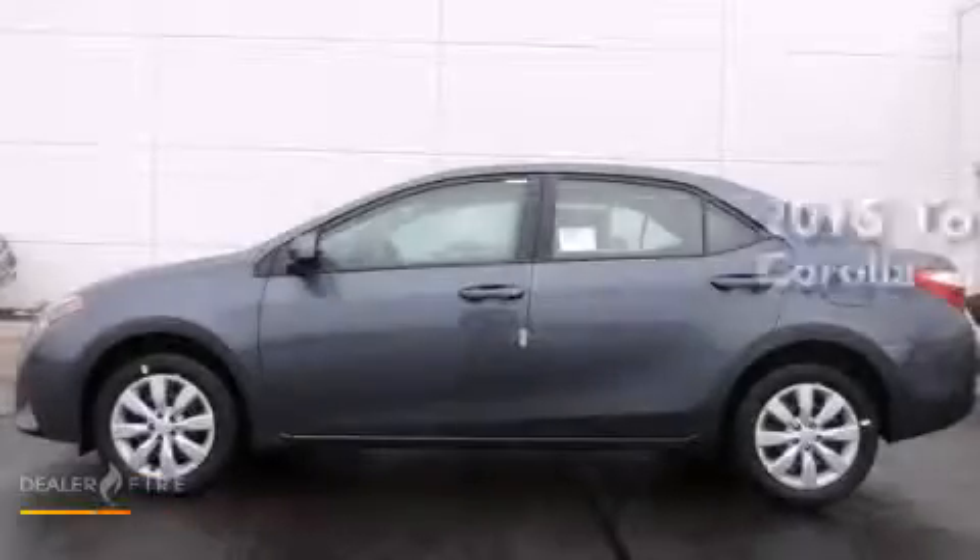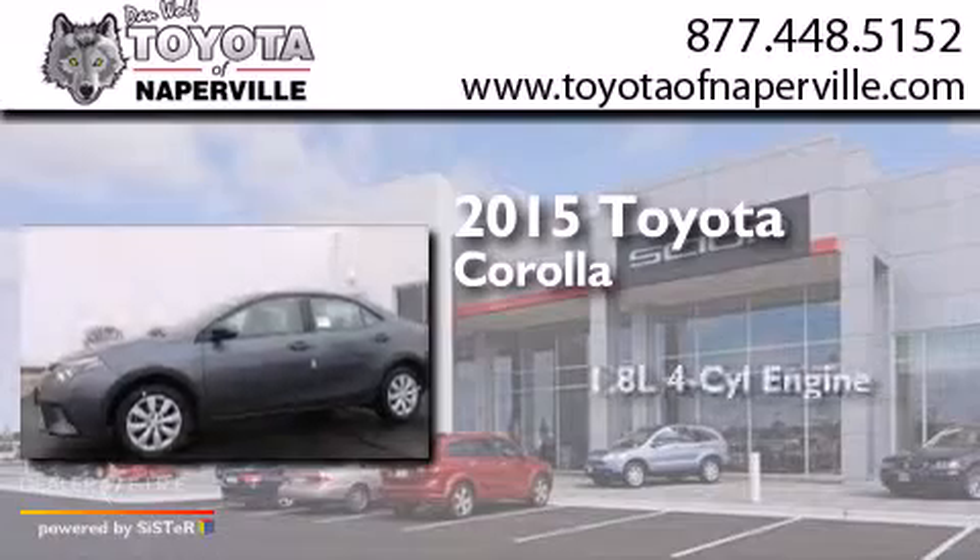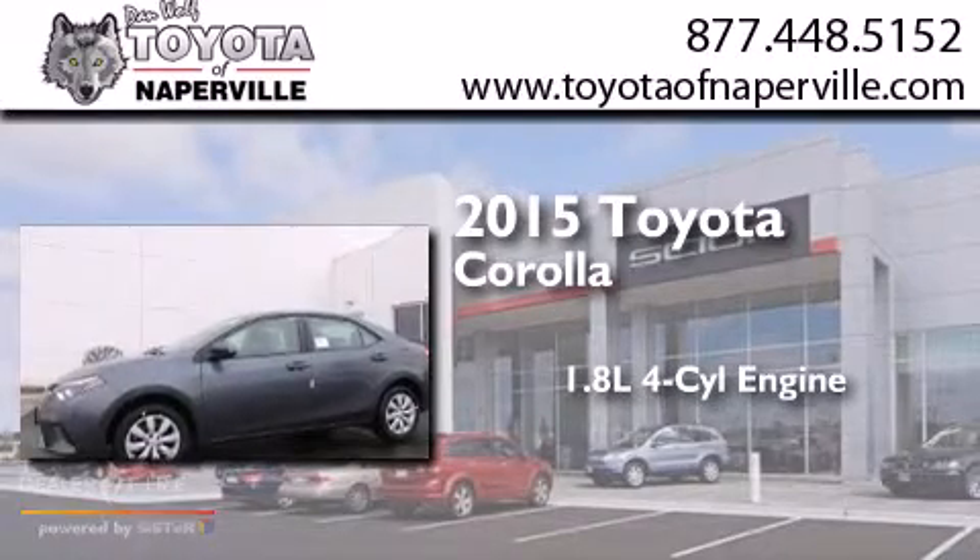This is a brand new 2015 Toyota Corolla. It has a 1.8-liter four-cylinder engine and an automatic transmission.